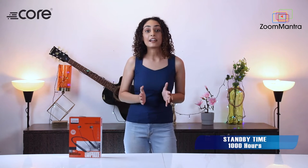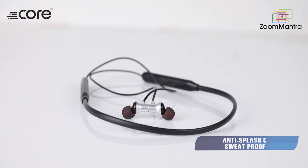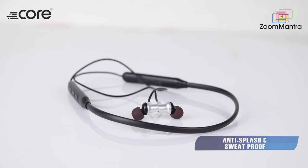Now, let's talk about its features. Thunder 10's standby time is 1000 hours. Its anti-splash and sweat-proof features make it a perfect companion for jogging and other sports. Once you've worn it, you can go hands-free.